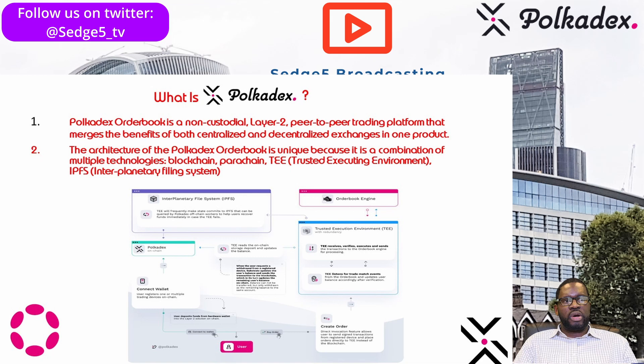The architecture of Polkadex order book is unique because it is a combination of multiple technologies: the blockchain, parachain, trusted execution environment or TEE, and IPFS — the interplanetary file system. The Polkadex order book is the flagship product within the Polkadex ecosystem, alongside Polka IDO, which is their launchpad for new products.